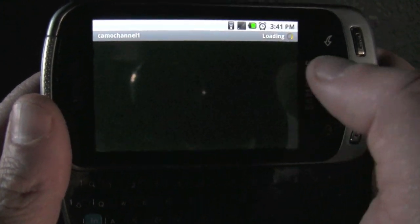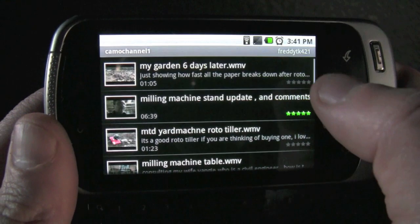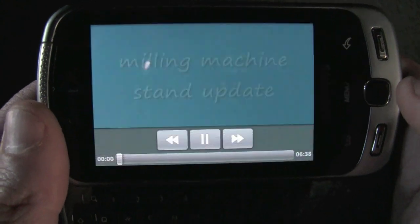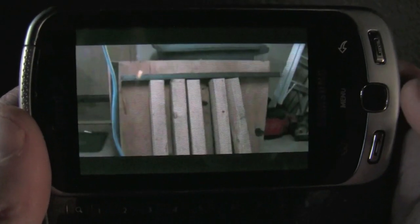Let's just pick Camo Channel 1 and see what all he's got. He's got some new videos — I've seen them already, but I'm just going through. Here's one about his new milling machine. It looks pretty awesome. But this phone looks really good. The picture is good — it's a lot better than it looks here.